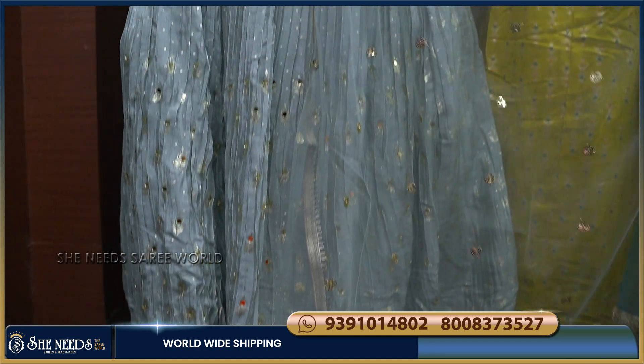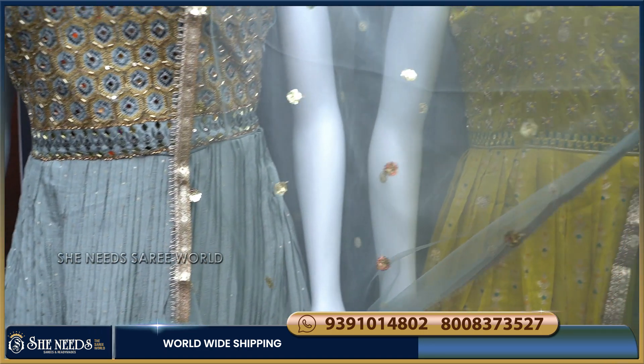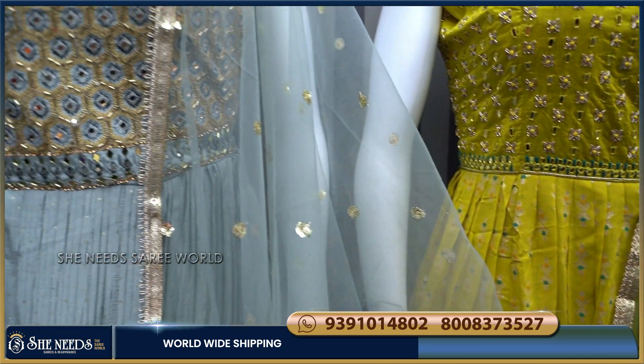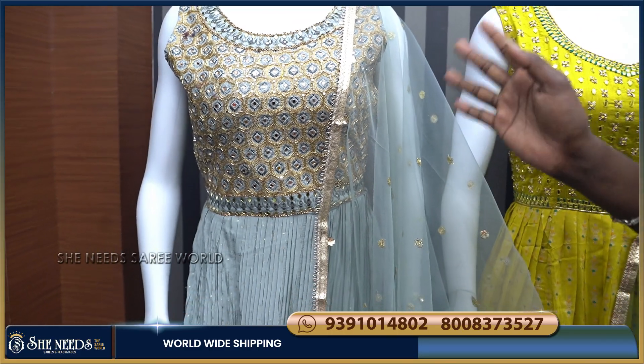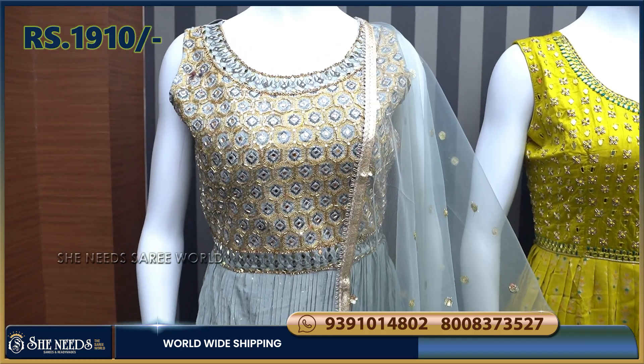We have a soft net. We have a temple lace. We have sequence dots. We have a color combination design. We have wholesale prices and very reasonable prices.